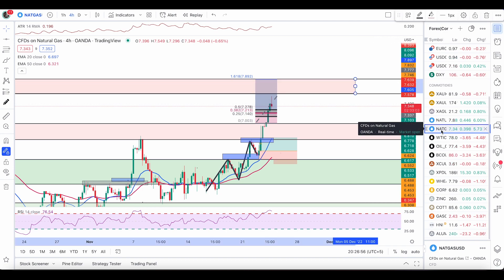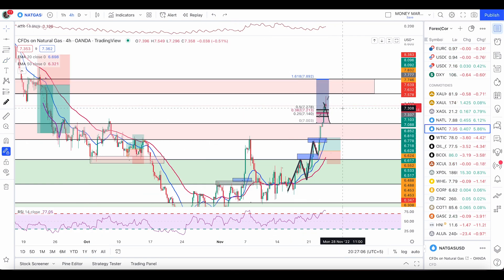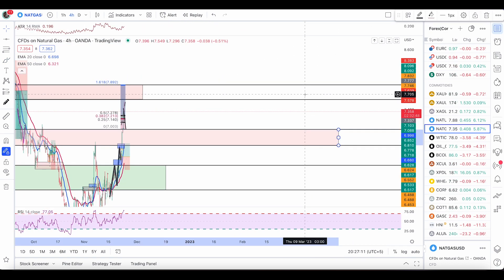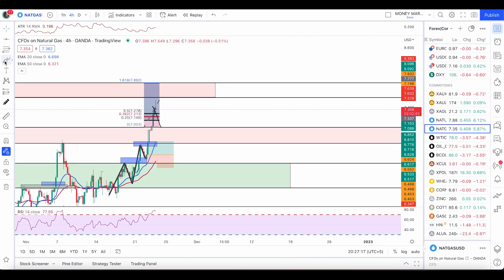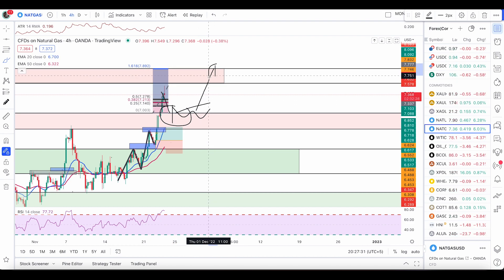Right here the next resistance we have is 7.605 going up to 7.897. I'm expecting the price to push down and retest the support below, which is 6.680 going up to 6.998. Once we have a retest, I will enter another long trade — with one reason to enter being an engulfing or double bottom entry pattern. And once we have a good reason to enter from the top level of resistance, I will enter my sell trade if we have a bearish engulfing or double top entry pattern.